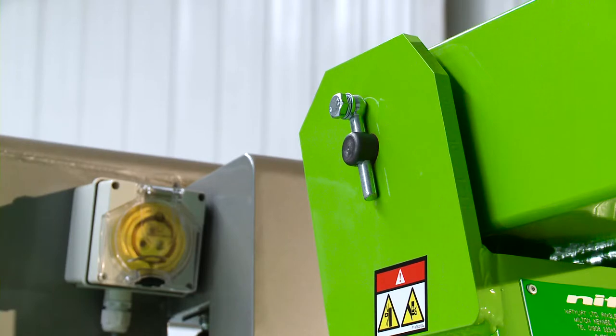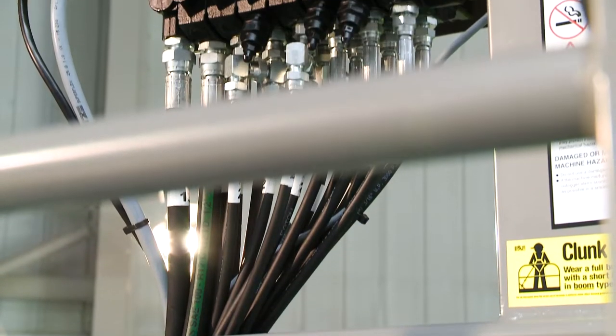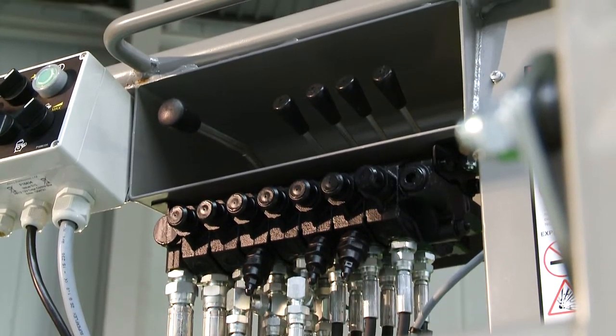With maintenance-free pins and bushes, durable hydraulic hoses and only a few easy-to-access grease points to service, maintaining the HR12 is quick and simple.